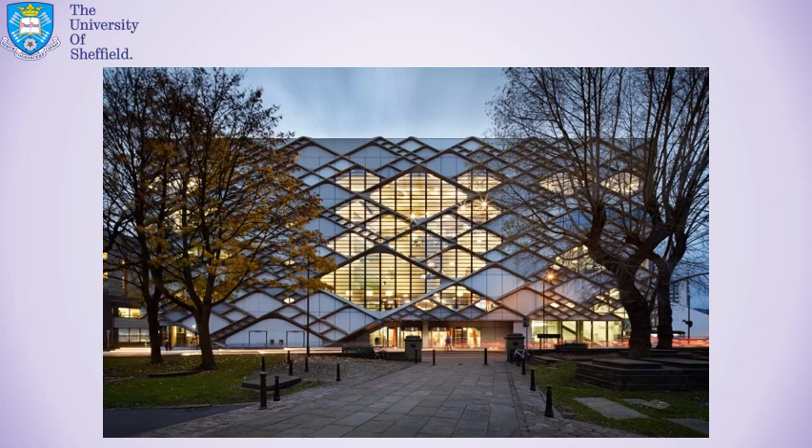So that is The Diamond. It really is a fantastic building and you'll end up spending an awful lot of your time there in first and second year — either in lectures or labs, doing group work, working privately, or just socialising, chilling out, having coffee in the cafe. It's an absolutely inspiring building to be in and around, and it really is one of the crown jewels of the Sheffield engineering department. I hope you enjoyed. Thank you very much.